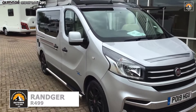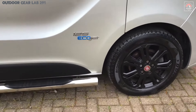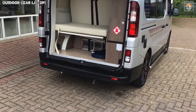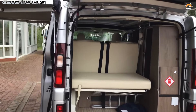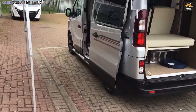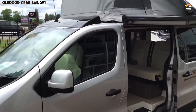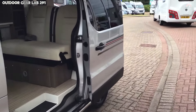The Ranger R499 is the embodiment of adventure-driven design, masterfully engineered for those who crave the open road and off-the-grid freedom. With its solid Fiat chassis as the backbone, this 4x4 camper van effortlessly merges the rugged with the refined. Powered by a robust engine that delivers dynamic off-road performance, the R499 thrives on rocky trails and remote pathways. Its off-road capabilities are complemented by a compact frame that offers impeccable maneuverability in tight cityscapes or challenging wilderness routes, making every journey feel seamless.